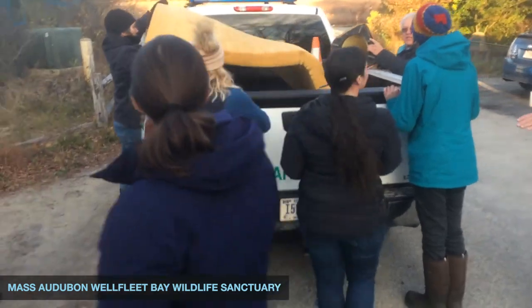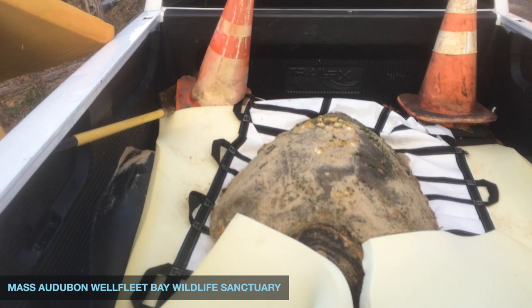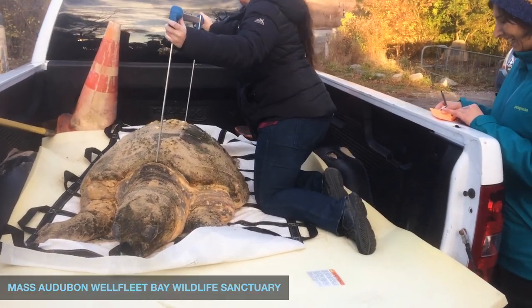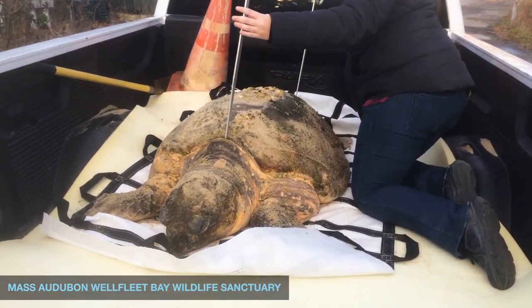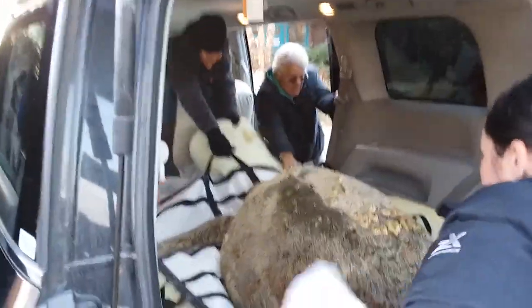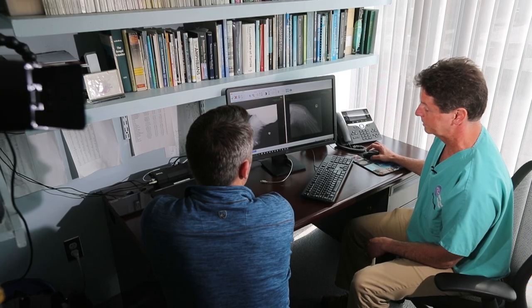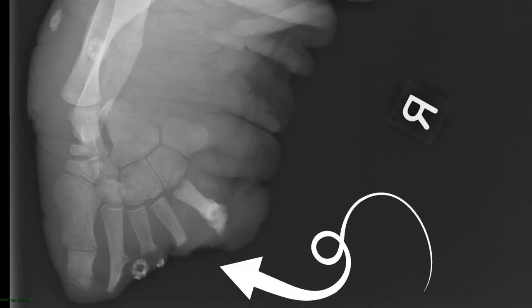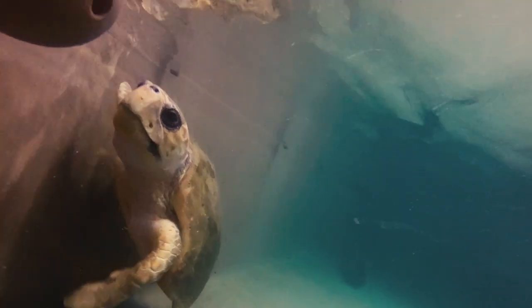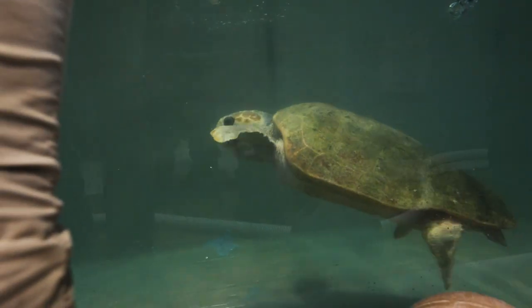Her particular rehab journey started last November when she washed up on the shores of Cape Cod. Munchkin came in the day before Thanksgiving and she was minimally responsive. She was covered in thick algae and enormous barnacles, and she was very dull. When we did her physical exam, we also found that she was underweight. Some of her flippers were missing parts — she's missing essentially all of her fingers, which forms the majority of the length of her flipper. We're not sure why she stranded or how she lost part of her flipper.